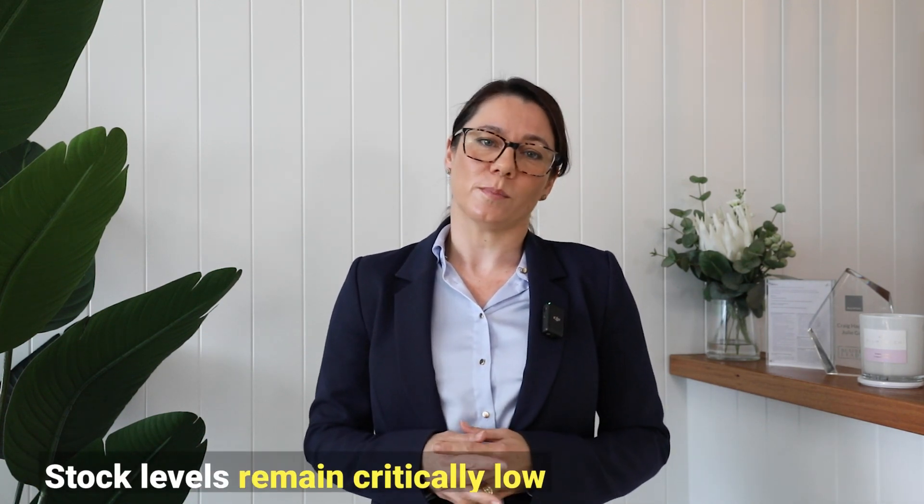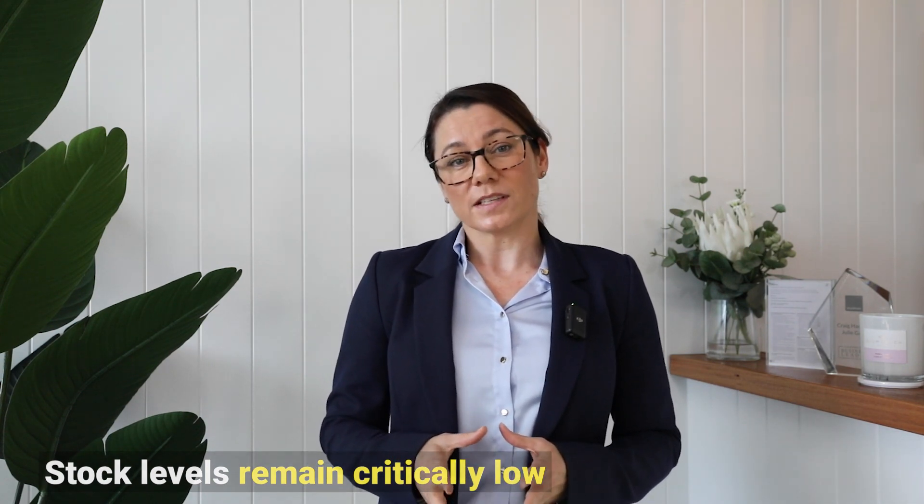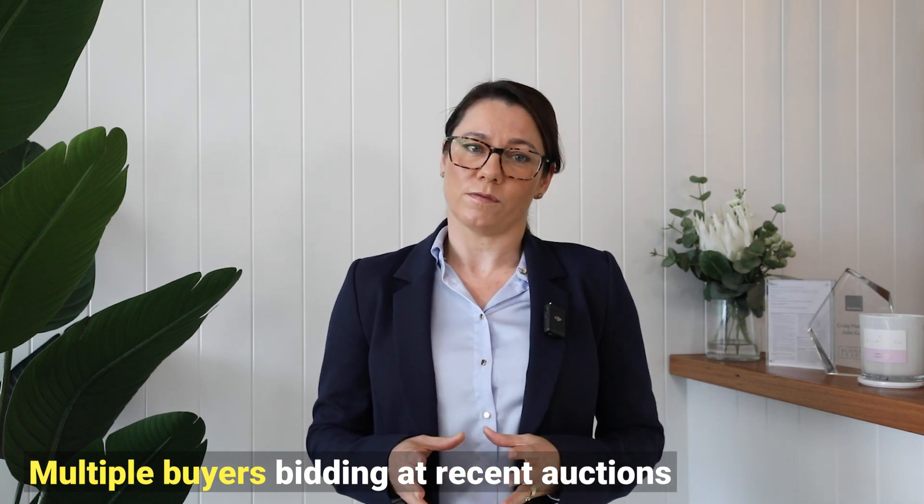The time to buy is now. Stock levels are still lower than ever before. With every property that we have recently sold, there have literally been multiple buyers bidding or making offers.